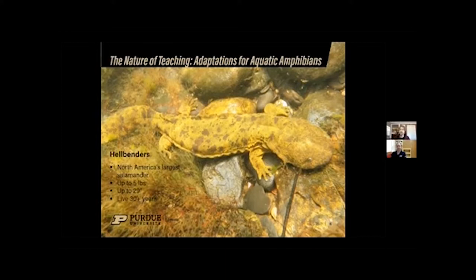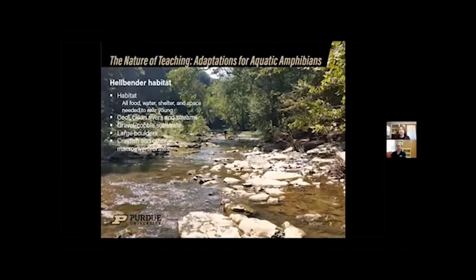Hellbenders don't mature until they're about six to eight years old and have very specific habitat requirements. Habitat is basically all the food, water, shelter, and space needed to rear young. For hellbenders, this means cool, clean rivers and streams for water; gravel cobble substrate where larvae burrow into the rocks; large boulders for shelter where adults and juveniles live; and crayfish, fish, and macro invertebrates for food. Adults mostly eat crayfish, while larvae eat smaller macro invertebrates — the little bugs living on the bottom of the river.